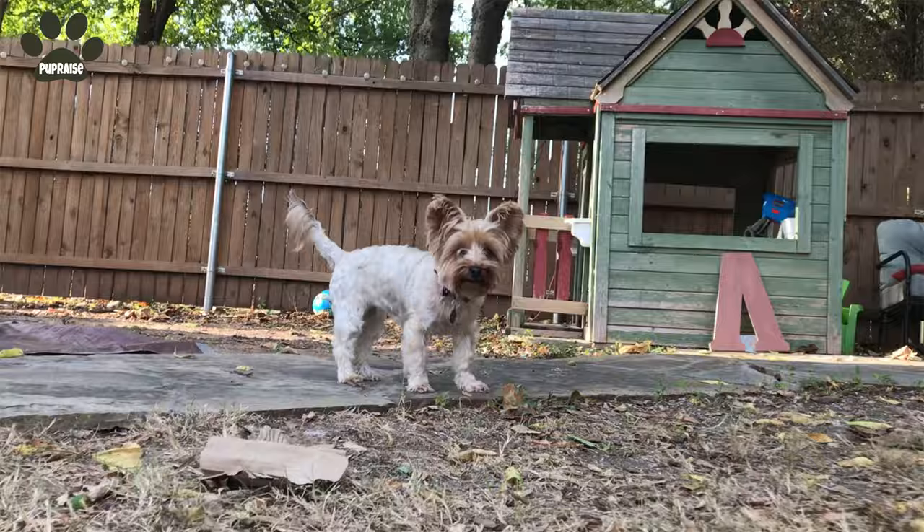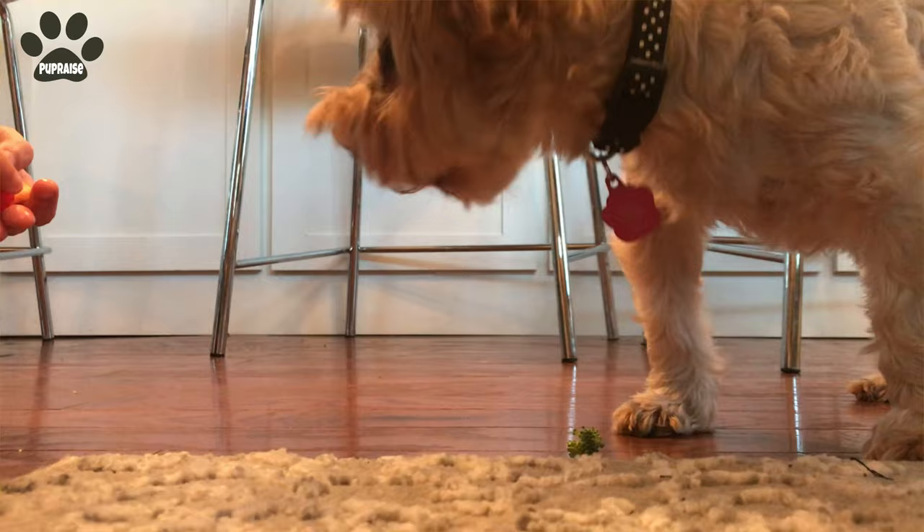Yorkies are tiny toy dogs while Silkies are sturdier and a little heavier. Yorkies have medium-sized round eyes while the Silkies have an almond shape.